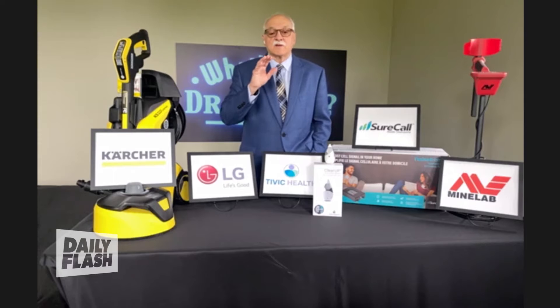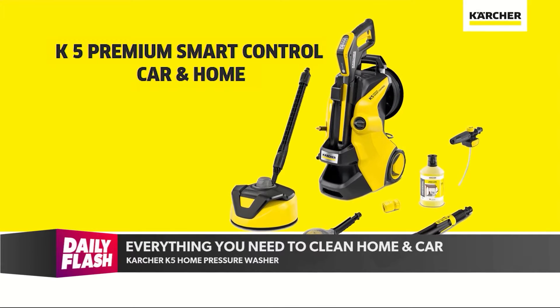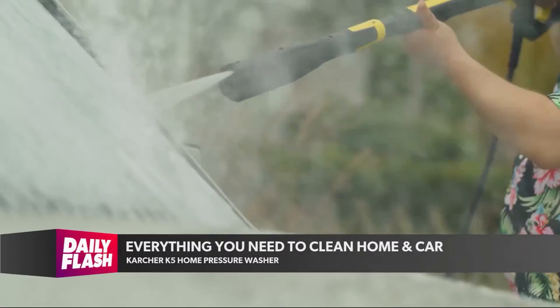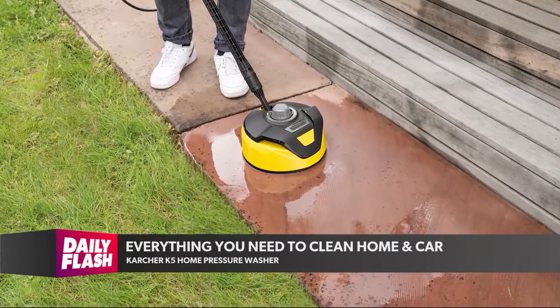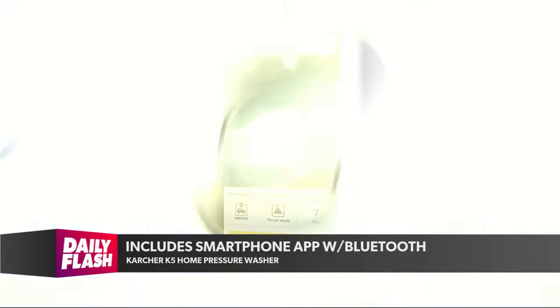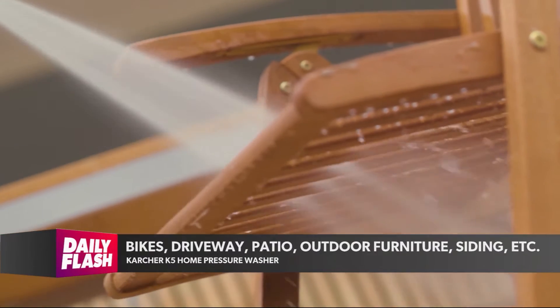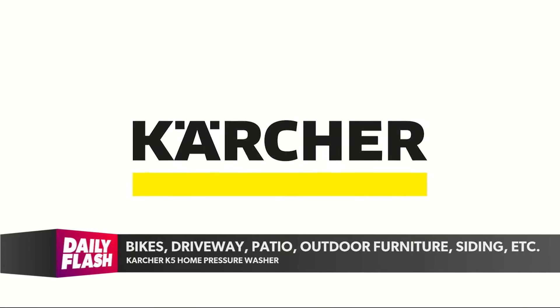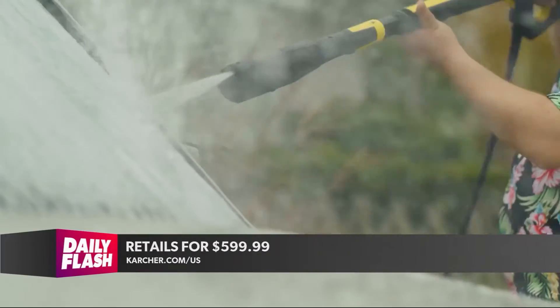Maybe a new car for the grad, or maybe dad wants the house to look good — here's a home pressure washer like none other. This is Karcher, the K5 Premium Smart Control Car and Home Pressure Washer. It's powerful pressure washing — you get everything you need to clean your home exterior and vehicles. It comes with a car and home cleaning kit, one spray wand so you never have to pick the wrong one, and a smartphone app with Bluetooth. The home and garden app makes you a cleaning expert for patio, bikes, driveway, or outdoor furniture. Designed in Germany, made in Italy. Visit karcher.com/US — it's $599.99.